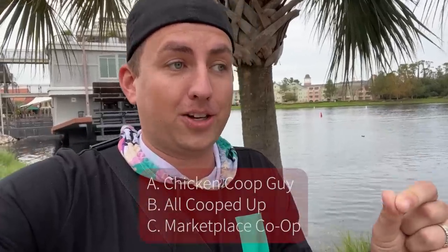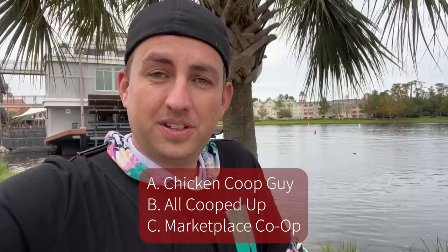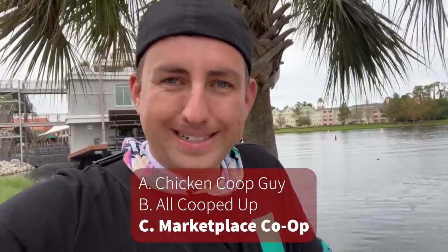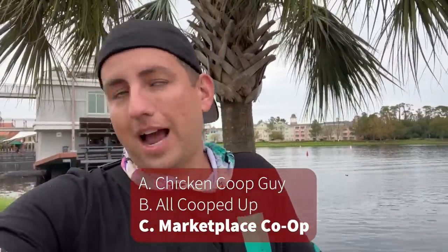Quiz time! I need to customize a phone case but also buy my dog a Disney costume. Where should I go? If you said the Marketplace Co-op, you would be correct. We're knocking down this list — we've got so much more to go.